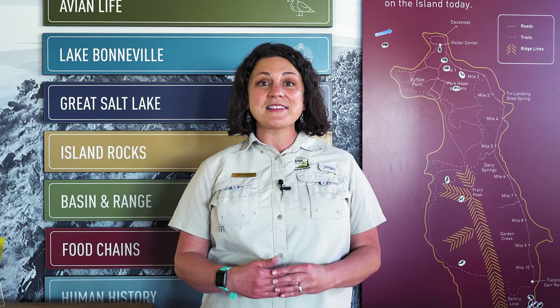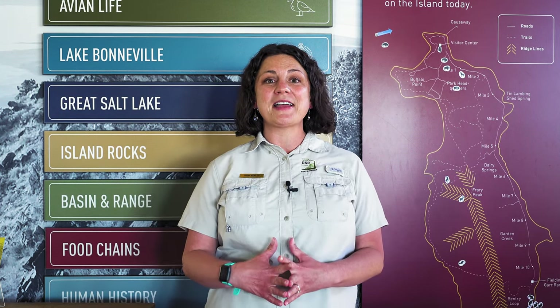Welcome to Antelope Island State Park Backcountry Camping Orientation. This short video will outline the process and expectations for utilizing the backcountry area of Antelope Island State Park.